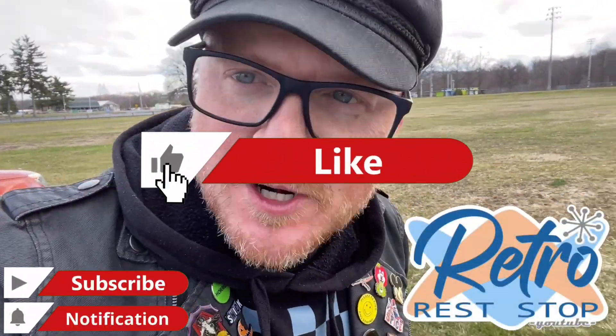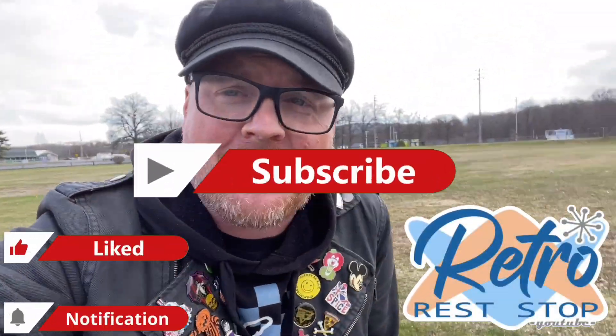Hey everybody, this video brings us out to Coopersburg, Pennsylvania on this very cold day.